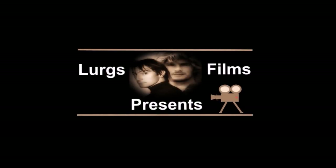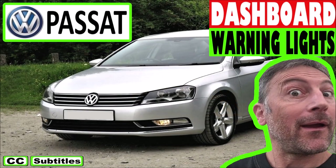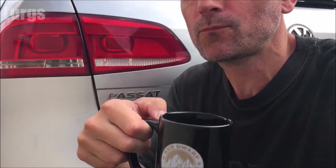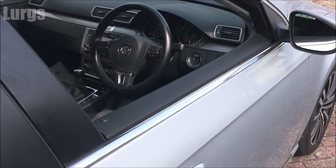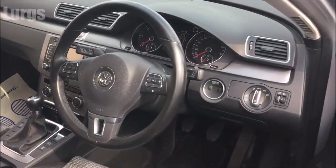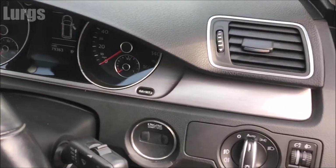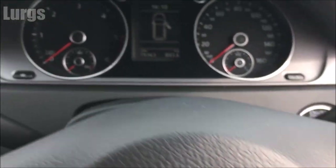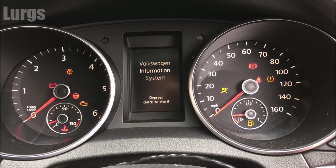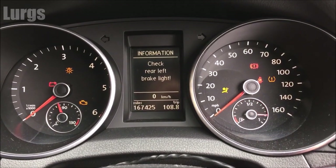Hello everyone, it's Lurgs here, welcome to my channel. Today we have the Volkswagen Passat dashboard warning lights overview. So this is the Volkswagen Passat — I'm just going to climb inside, close the door, and there are the dashboard lights in front of me. Let's get cracking with a quick overview of all the major lights that you're likely to see.